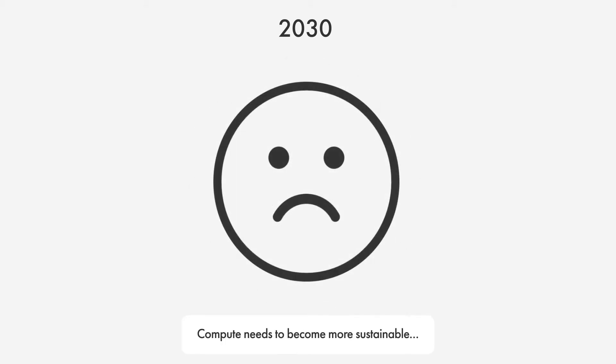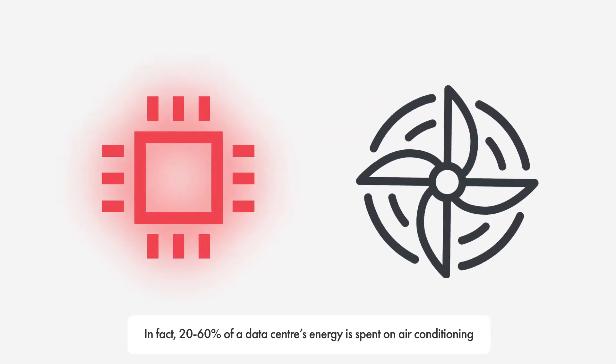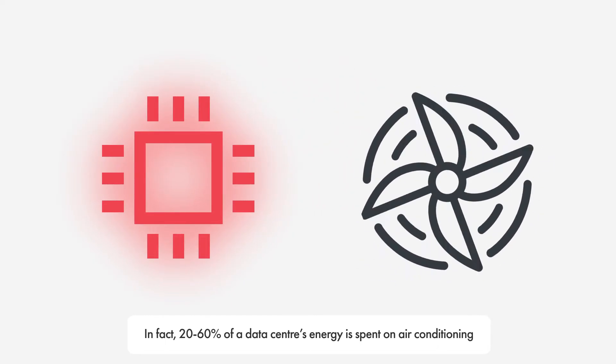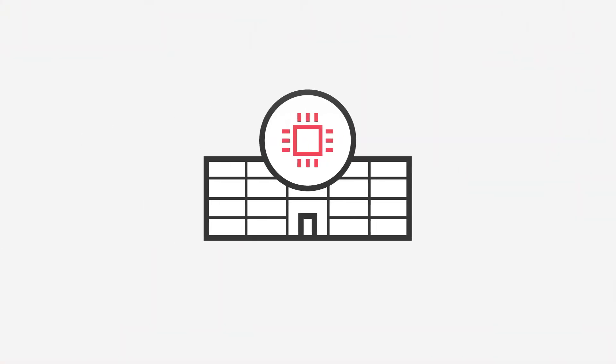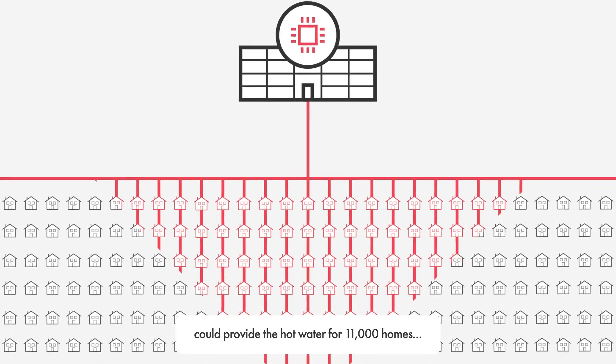Compute needs to become more sustainable. But how? Computers get hot — really hot. In fact, 20-60% of a data centre's energy is spent on air conditioning, and all that useful heat is simply thrown out into the air. But the heat from a single data centre could provide the hot water for 11,000 homes.